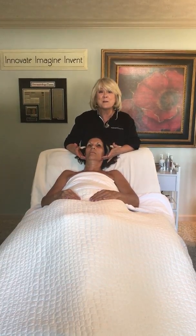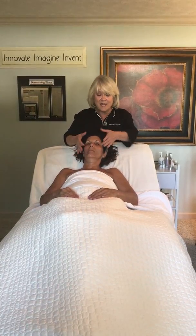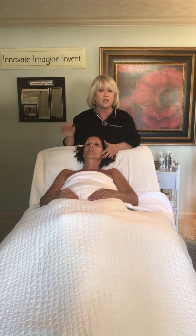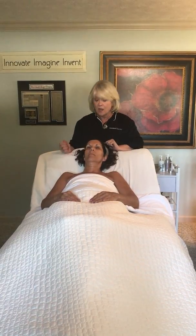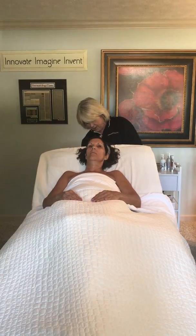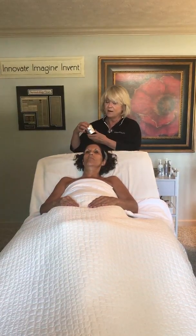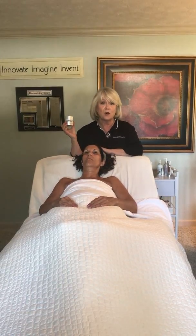So you have lactic acid, beetroot extract, white birch bark, and spin trap — all in a light soufflé moisturizer that just feels amazing. It goes right into the skin; you forget it's even there. You don't feel it sitting on top of your skin.